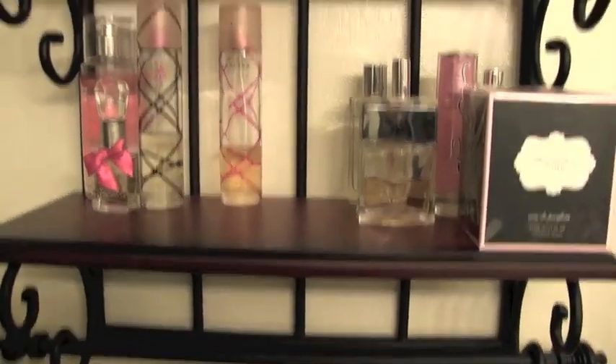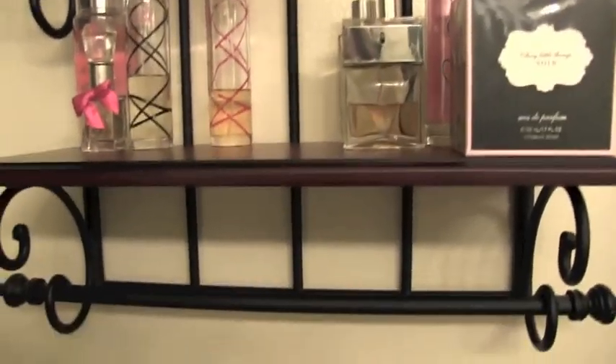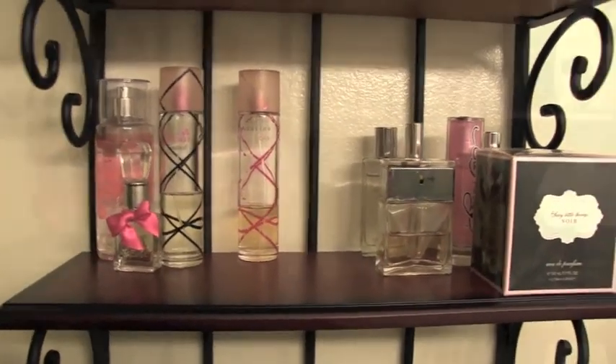By the way, the little thing that holds all my perfumes — my lotions are up there too — that holder is from JCPenney I think, so if I can find the link I'll definitely put it down below.